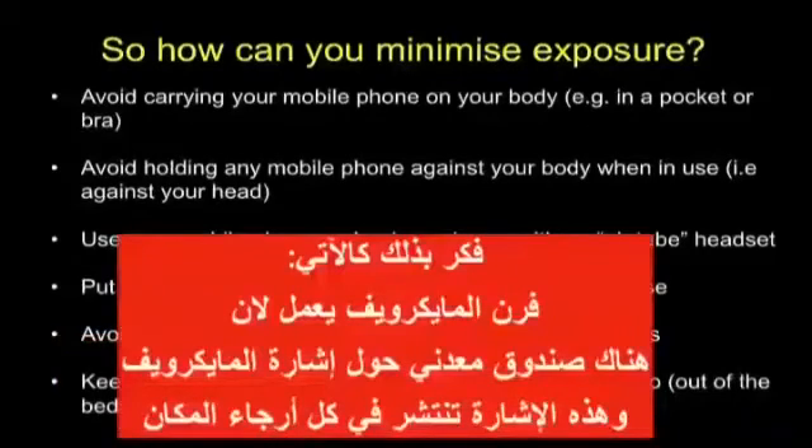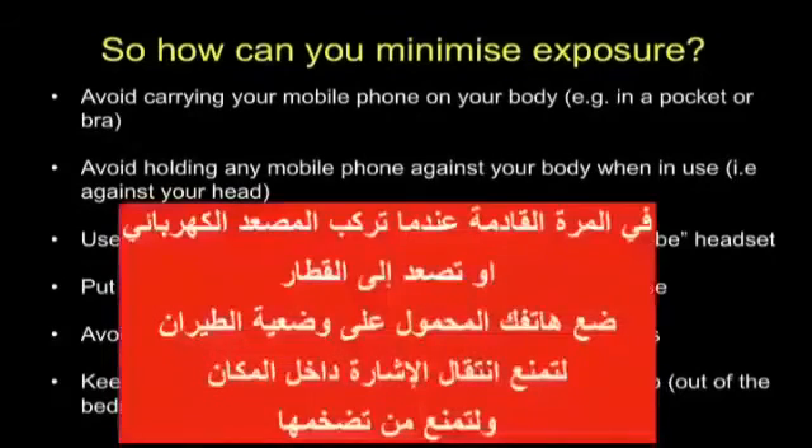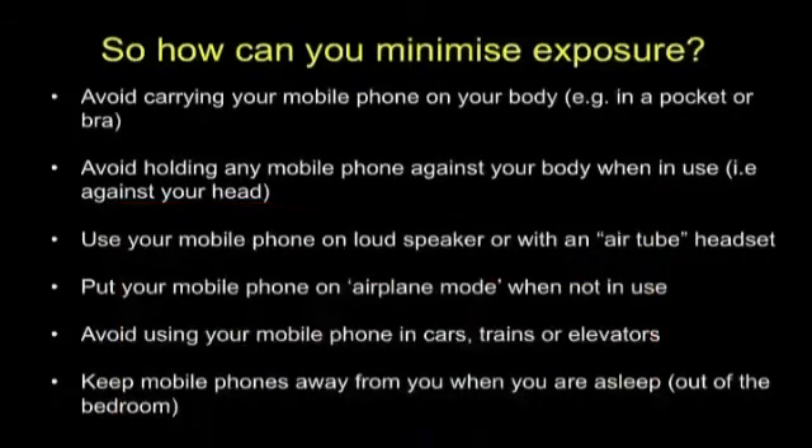And think about this: that microwave oven works because there's a metal box around the microwave signal, and the signal pings all over the place. Next time you get into an elevator or a train for any length of time, put your phone on airplane mode. Otherwise that signal is going all over the place, magnifying and coming back. Keep the mobile phone away from you when it's on and you are asleep.